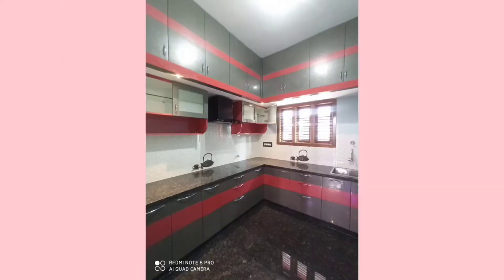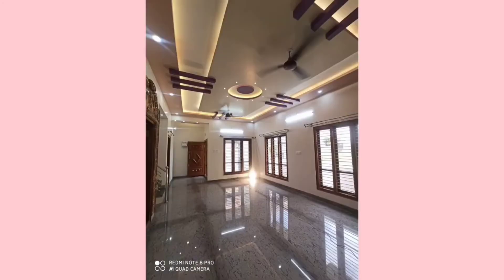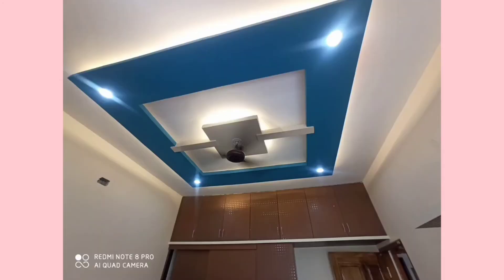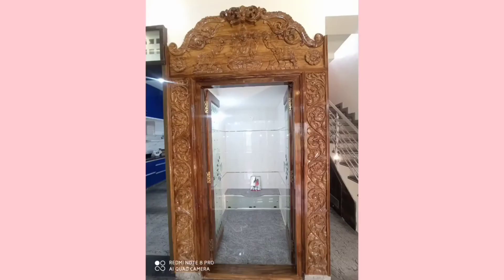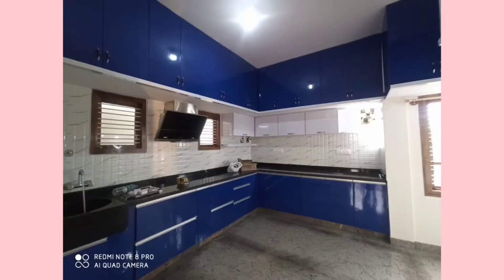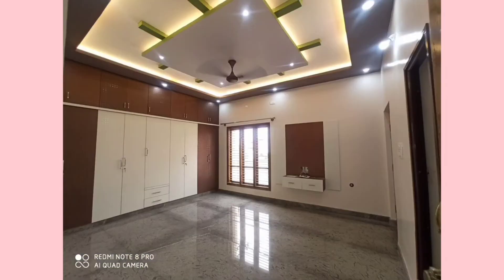Interior work includes Italian kitchen, POP works, room, hall, kitchen and wood works, wardrobe and bedroom works — all at competitive market pricing.